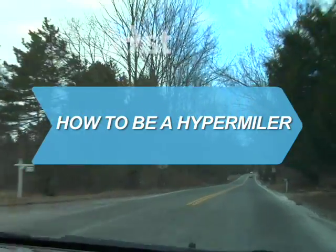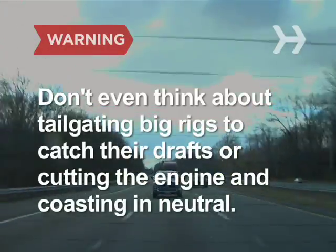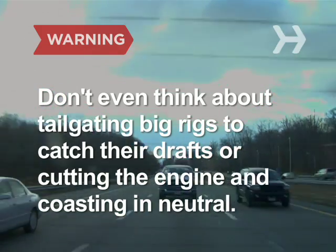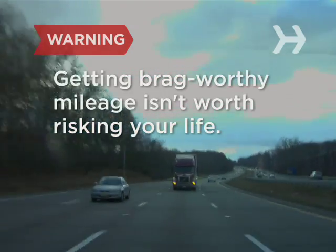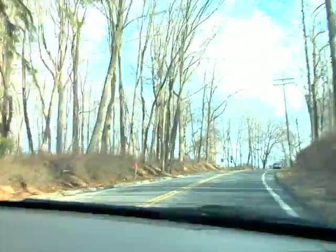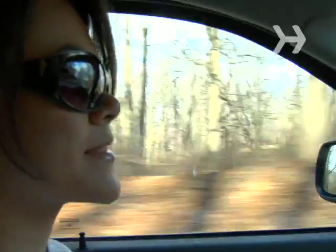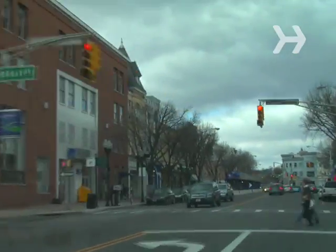How to Be a Hypermiler. Don't even think about tailgating big rigs to catch their drafts or cutting the engine and coasting into neutral. Getting brag-worthy mileage isn't worth risking your life. A hypermiler does whatever they can to maximize gas mileage. There are safe ways to do this, and then there are extreme measures that are not worth the danger. We are going to tell you the difference.